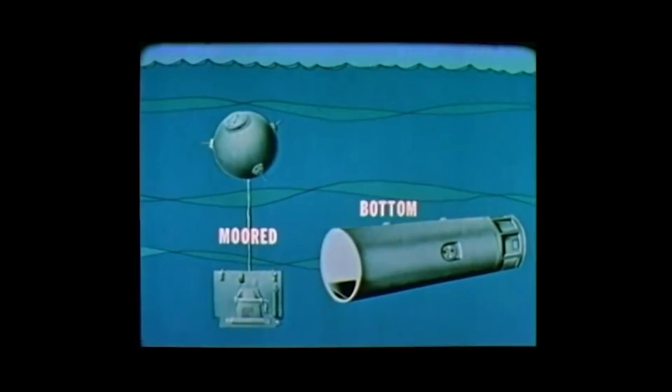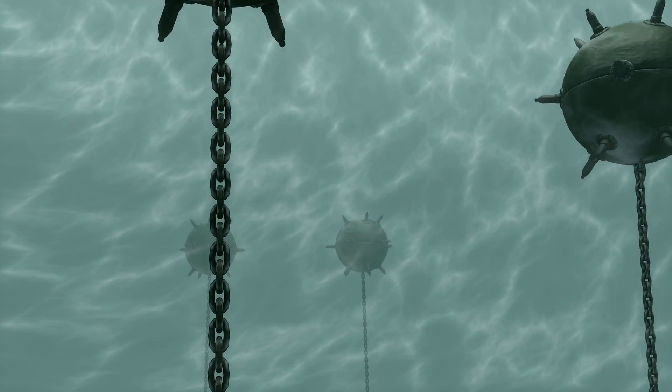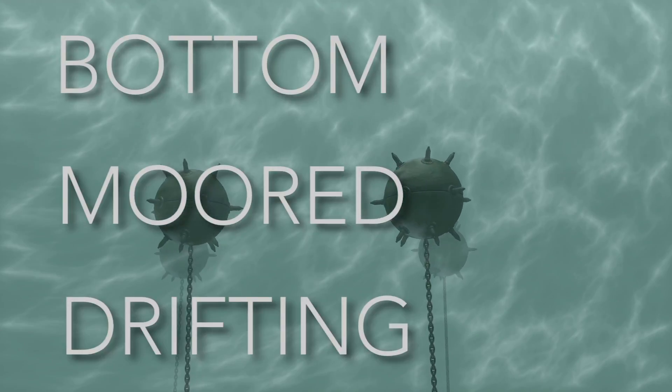Among the naval mine weapon types, there are various different types of mines in how they are deployed and used. These usually relate to their final positions, or in other words, where they rest in the water awaiting detonation. Mines will fall into one of three main categories: bottom, moored, or drifting.